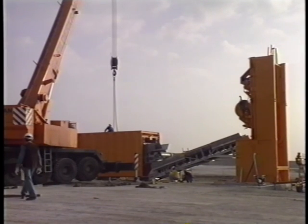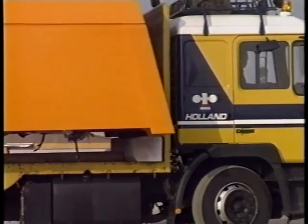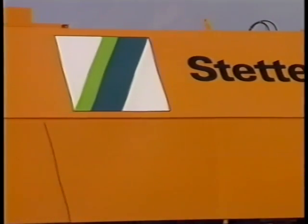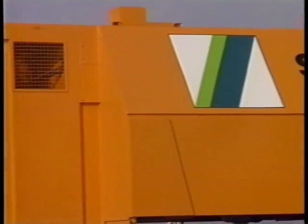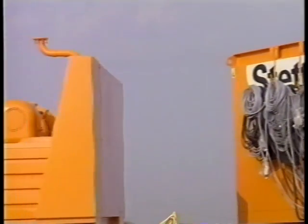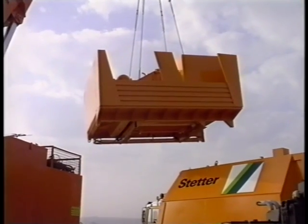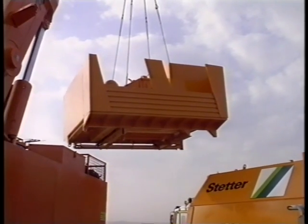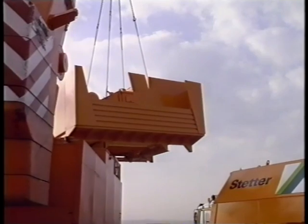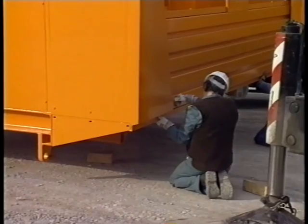Pre-assembly in the factory ensures rapid setting up on the building site. The upper part with the wares and the mixer platform — the core of the system. The cumulative know-how from 35 years of designing, developing and manufacturing concrete mixing plants has gone into this system, all concentrated in this small space. In the interest of ease of servicing, Stetter shows the way ahead.